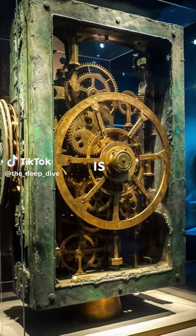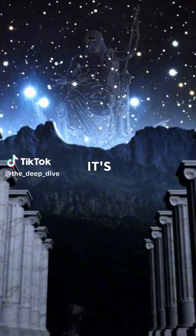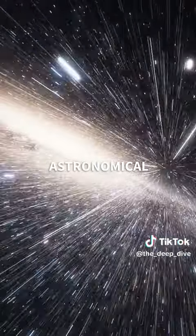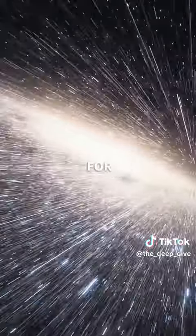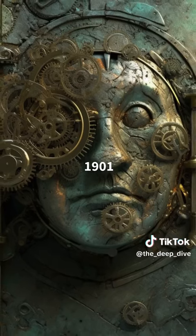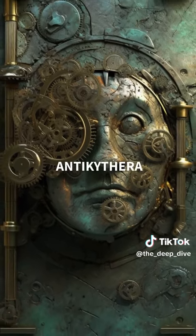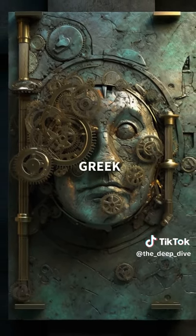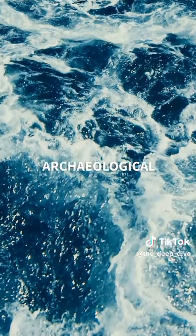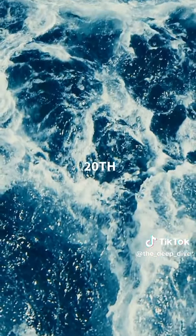Have you heard of the Greek computer that is thousands of years old? It's an ancient Greek analog computer that was used to predict astronomical positions and eclipses for calendrical and astrological purposes. Discovered in 1901 in the Antikythera shipwreck off the coast of the Greek island of Antikythera, it's considered to be one of the most important archaeological discoveries of the 20th century.